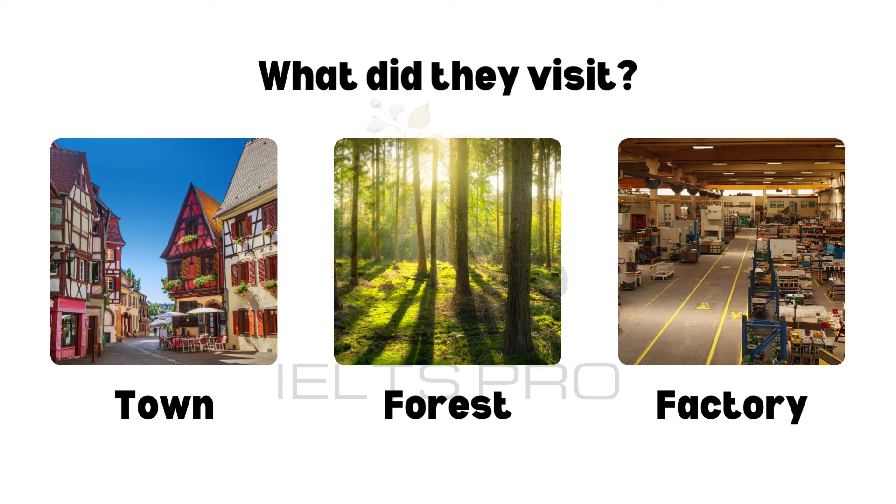We saw old churches, cobblestone pathways, and traditional shops selling handmade crafts. We also visited the local museum to learn more about the town's history. The town isn't far from the beach, so we enjoyed delicious seafood. I loved the crabs. Overall, it was a memorable trip, and I would love to visit again.